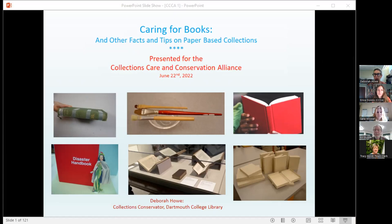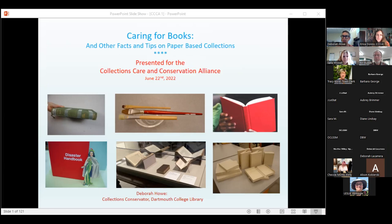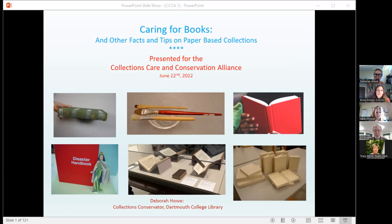Welcome everybody and thank you for coming. My day job is collections conservator at Dartmouth College, where I head up the conservation lab. We work on general collection material as well as special collections. My talk will cover some very basic concepts which you may already know, but hopefully there will be some new information and takeaways.